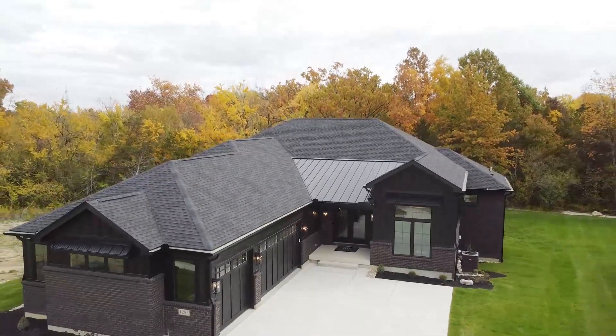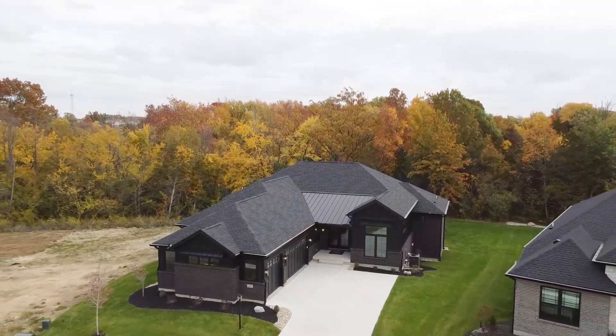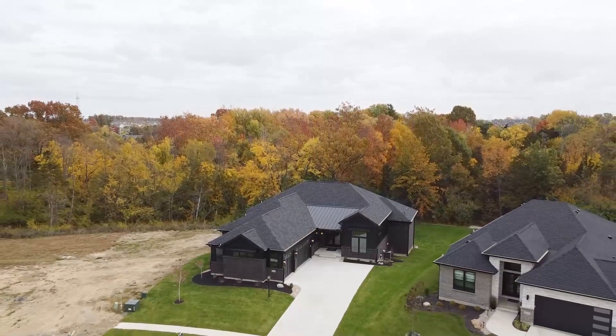Thank you for touring the Preston with us today. Please see our website for open house details on this home and many other homes. And be sure to follow us on Instagram for more design ideas.